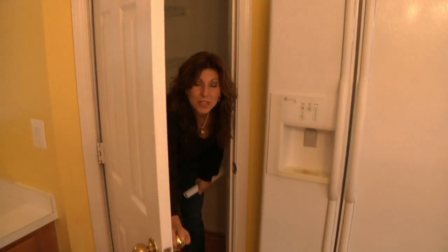The pantry is so big, Brian wanted me to show it to you. He's laughing because I can fit in it — I wish it was filled with food.